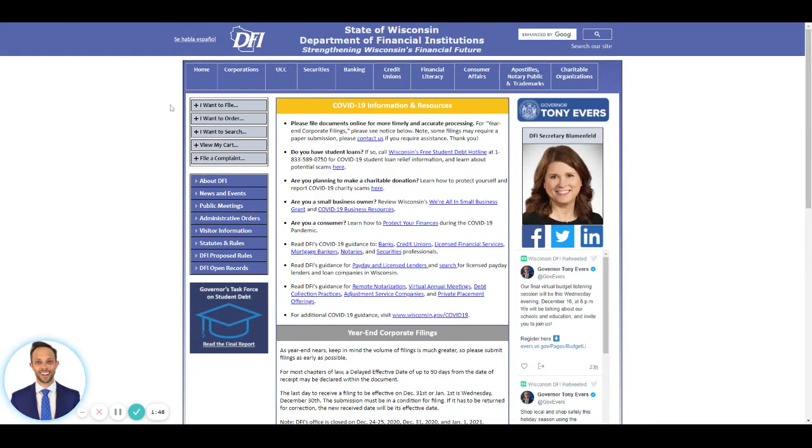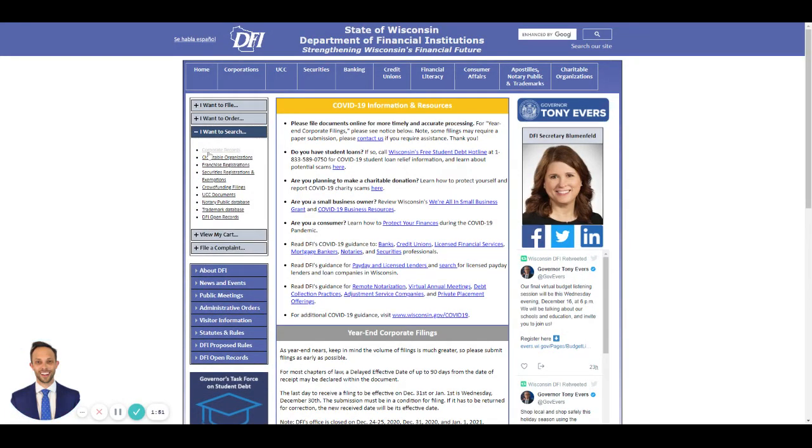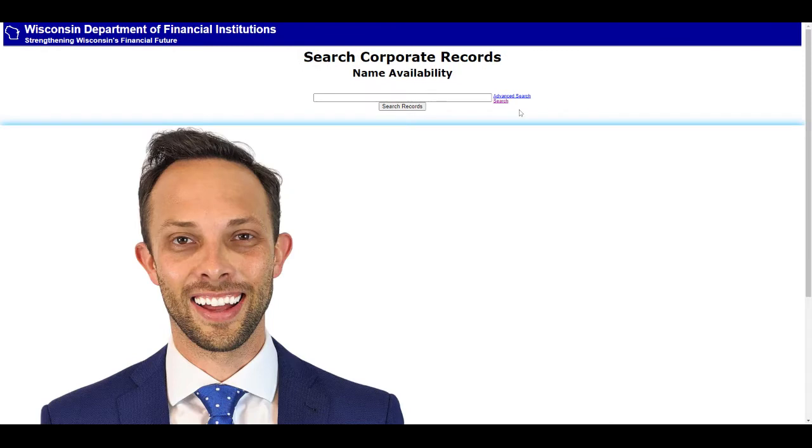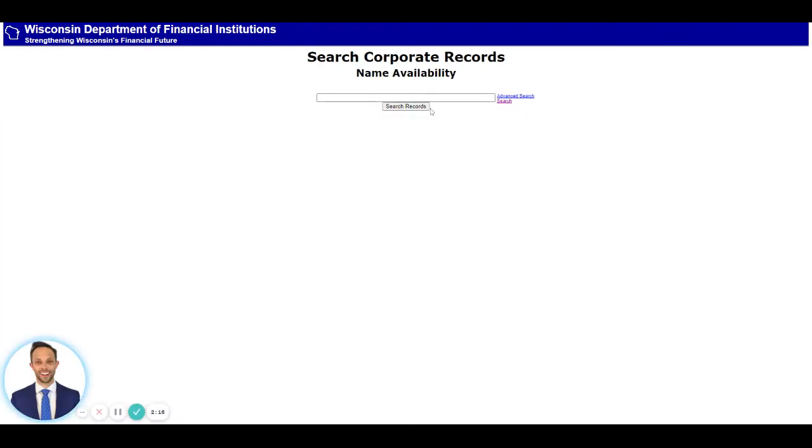Here on wdfi.org, go to 'I want to search' on the top left, and then 'corporate records.' That takes us right to the search corporate records database, where you can search the legal entity name, date, entity type, and registered agent. But right below it in purple — it might be blue for you — is 'name availability.' If you just want to search the corporate records for name availability, this is the place to do it.